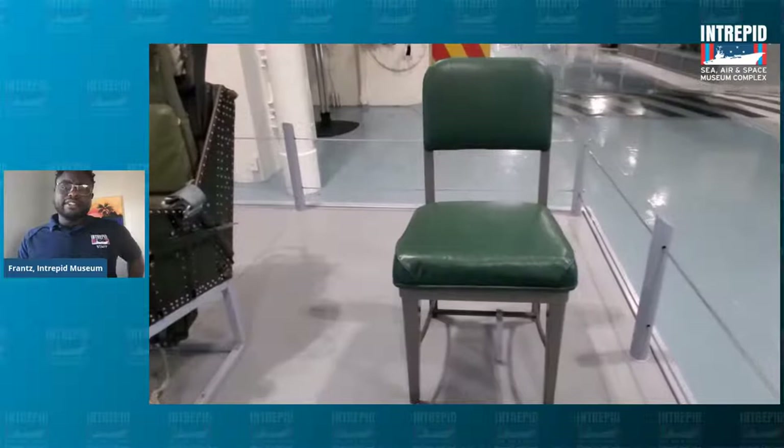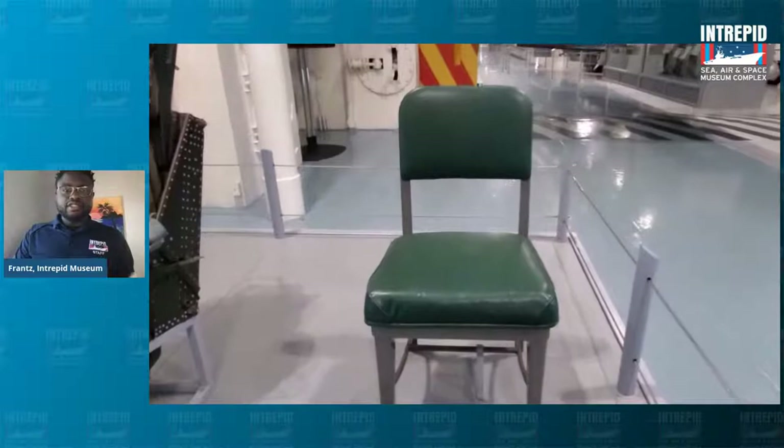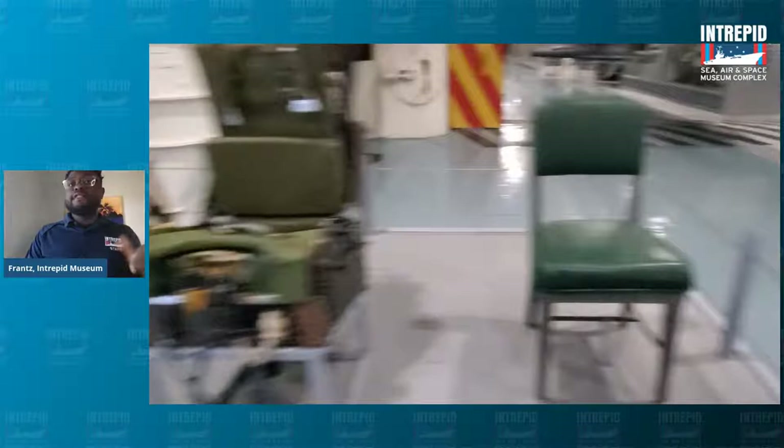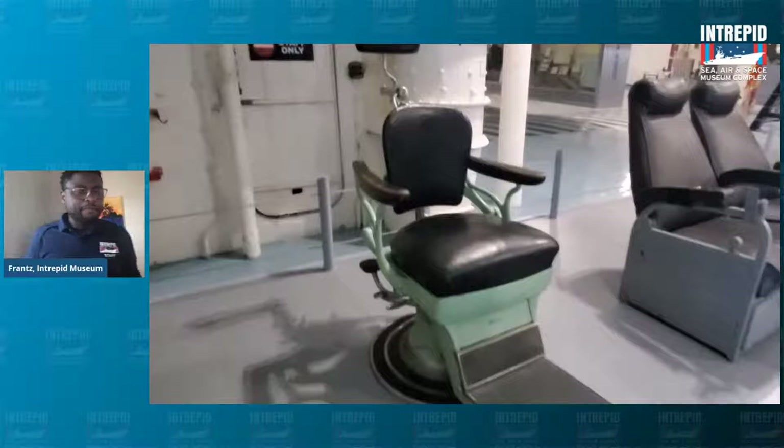If we look over to the left of the Navy side chair, we'll see some of the more interesting chairs that would have been aboard the Intrepid. The chair directly next to it happens to be an ejection seat — that is an ejection seat that was used in an airplane to save pilots' lives. But speaking of pilots, next to those pilot chairs we have another chair that pilots would sit in.